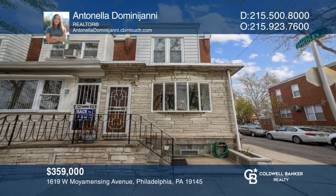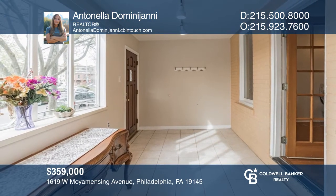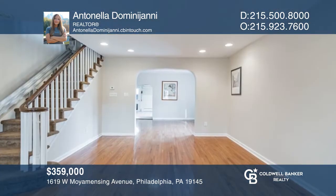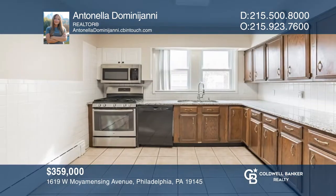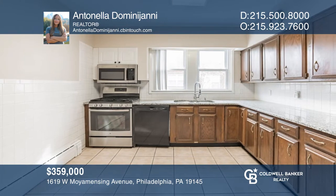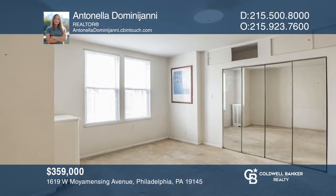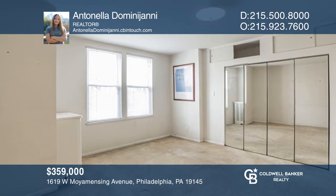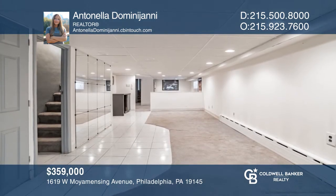Upon entering this three-bedroom home through the great enclosed porch, you're greeted with the spacious living room and dining area, boasting newer hardwood floors throughout. The eat-in kitchen has been well-kept with newer granite counters. The bedrooms are upstairs and a full-finished basement is on the lower level. See this beautiful home yourself by scheduling a tour with Antonella Dominiani.